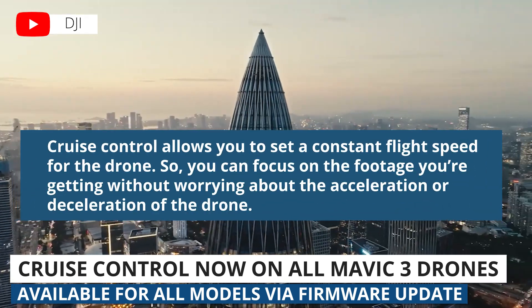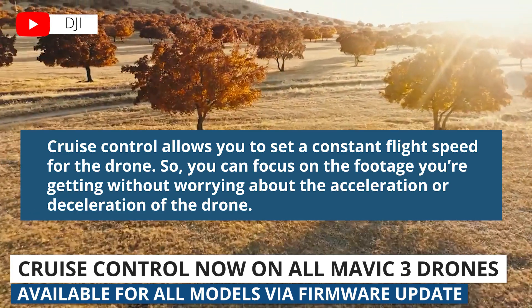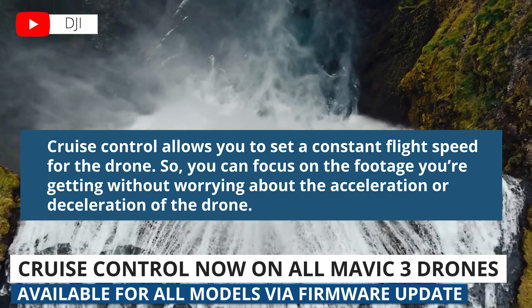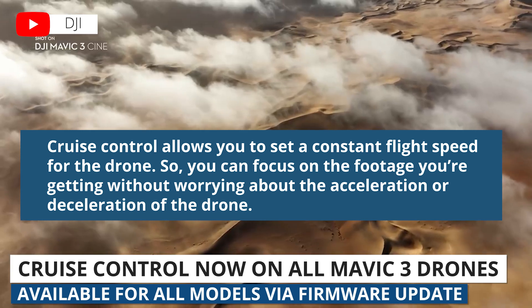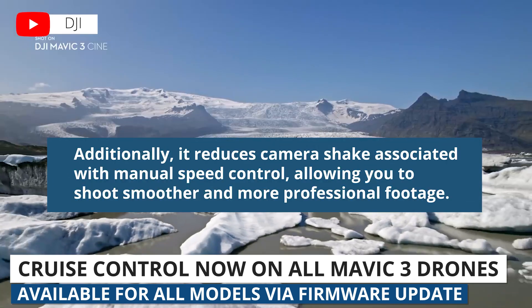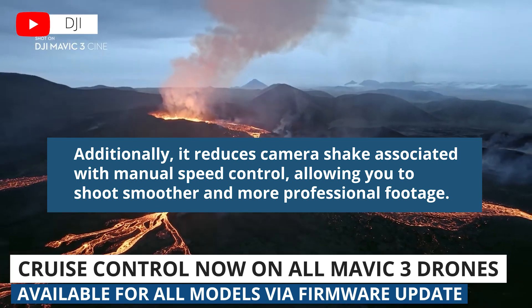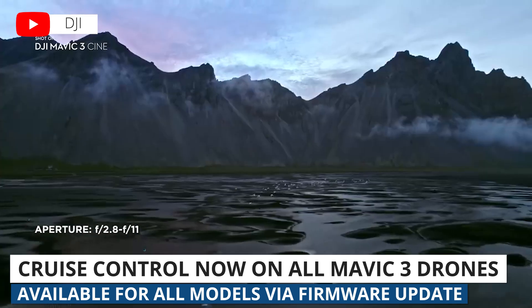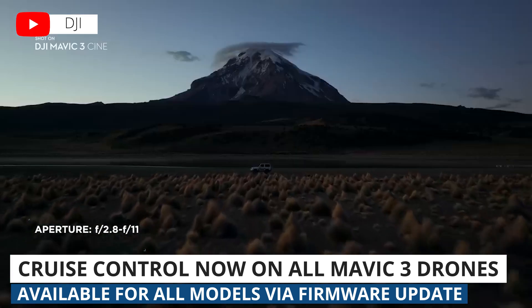Cruise Control allows you to set a constant flight speed for the drone so you can focus on the footage you're getting without worrying about accelerating or decelerating the drone. Additionally, you're getting reduced camera shake associated with manual speed control, so you're able to shoot smoother, more professional footage. If you have a Mavic 3, make sure to update your firmware before taking it out next.